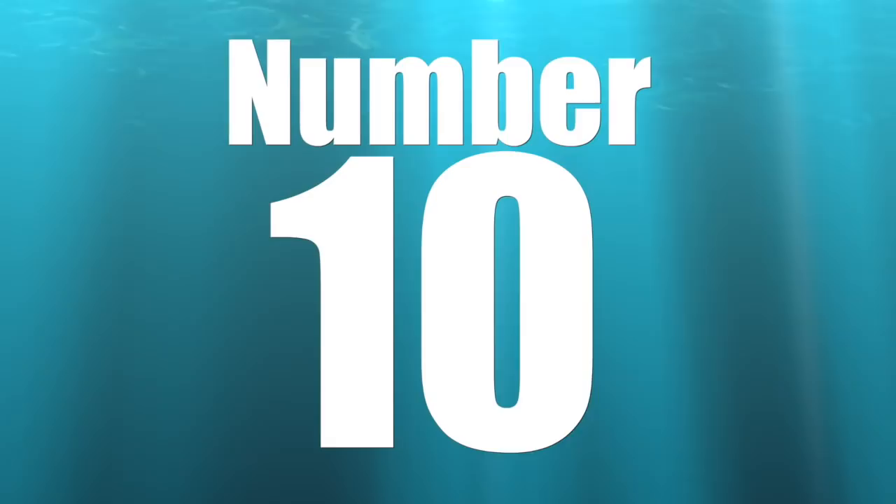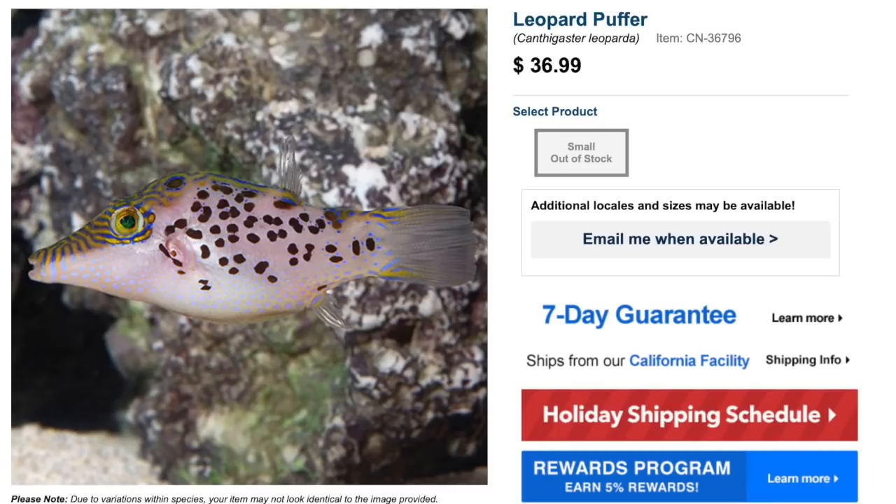Coming in at number 10 on our top 10 puffers for your saltwater tank is the Leopard Puffer. It has pretty interesting markings with incredible blues and oranges on the top and bottom. Price point is typically $30 to $40. Care level is moderate, peaceful temperament, omnivore-based diet. Considered reef safe with caution — one of the very few puffers that could potentially do okay in a reef tank. Max size is 3 inches and minimum tank size is 30 gallons.